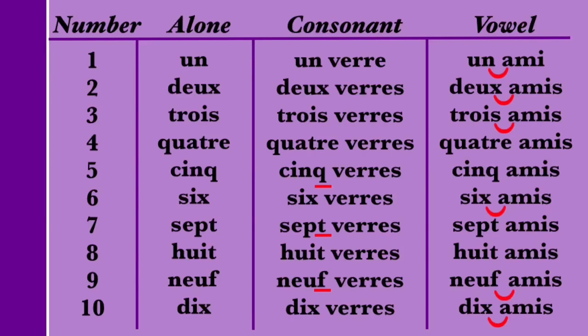The number 9 changes pronunciation when followed by a vowel due to liaison. On its own, it's pronounced NEUF — with a pronounced F. When followed by a consonant, it's also NEUF: NEUF VERRE. When followed by a vowel, the F is pronounced like a V: NEUF AMI. So if we compare: NEUF. NEUF VERRE. NEUF AMI. We pronounce the F as-is when NEUF is on its own or followed by a consonant, but the F sound becomes a V before a vowel.